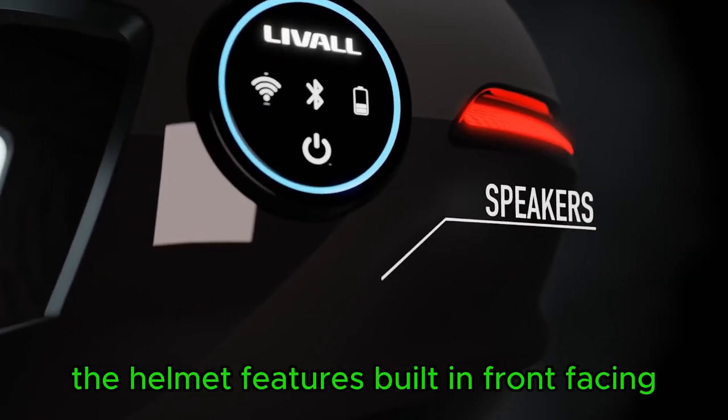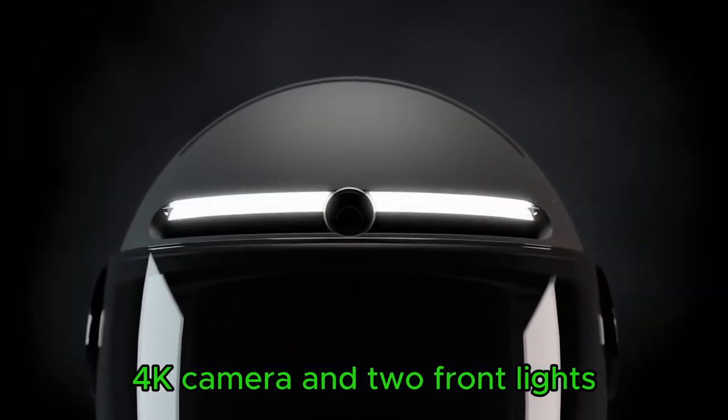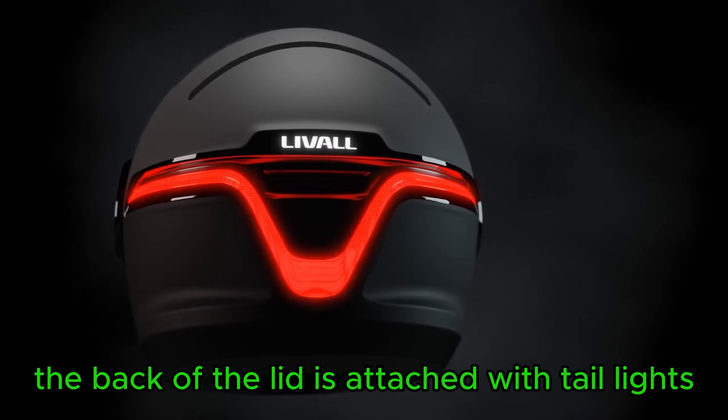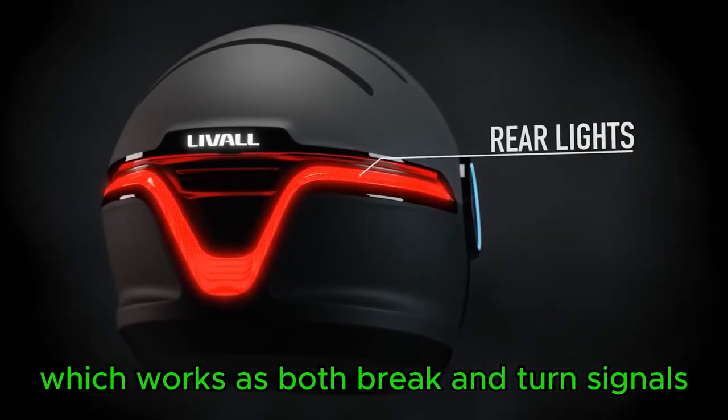The helmet features a built-in front-facing 4K camera and two front lights. The back of the lid is fitted with taillights which work as both brake and turn signals.